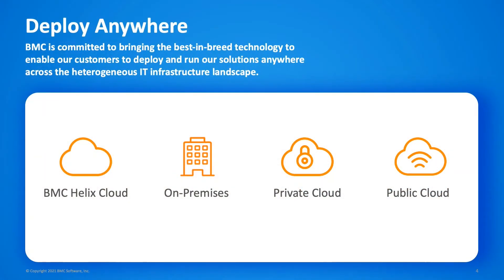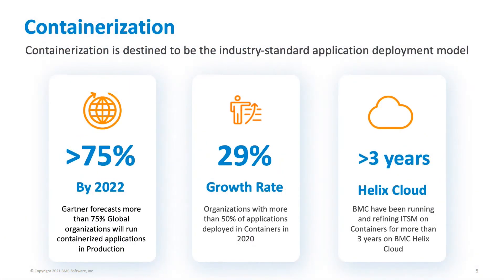It's an interesting and complex landscape which IT managers and architects are navigating right now when deciding where to deploy their enterprise applications. BMC wants to make it easy for our customers to choose the right platform for their business. Our commitment is to support the deployment of our software regardless of whether that's in a conventional on-premises data center, private cloud, public cloud, or even BMC Helix cloud.